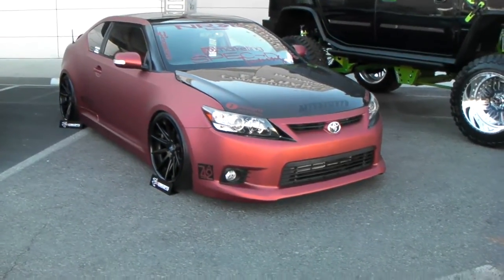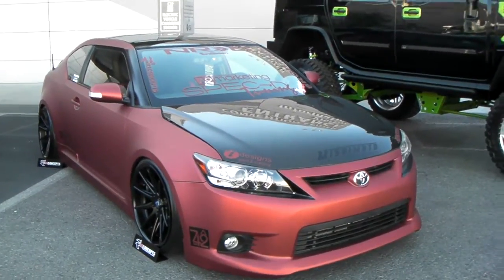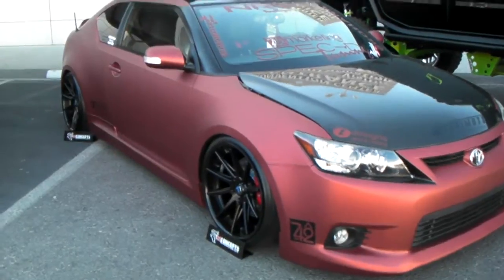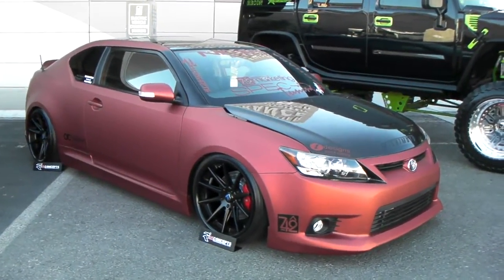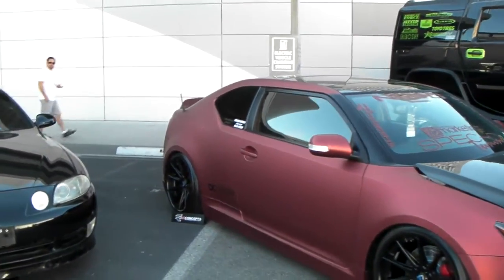It's your boy KB from Dozen Tires CTV, and right here we have a Toyota Camry. We have these beautiful Rohana RC10s on here — a wheel that we do sell at Dozen Tires. This is a 19-inch great-looking wheel that fits well on any vehicle.